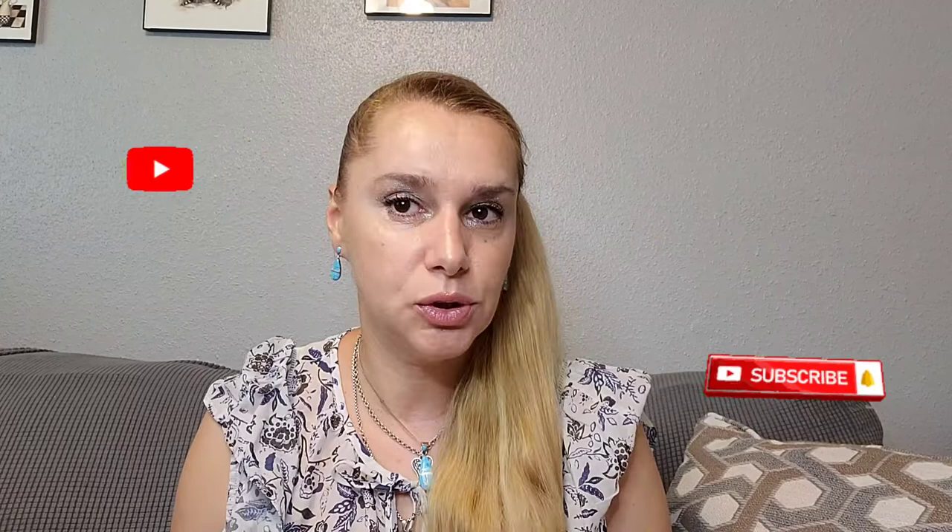Hello everyone, and welcome back to my channel — or welcome if you're new. My name is Georgia, and I mainly review fragrances for men and women. Today I'm going to talk about a fragrance that I'm not a big fan of. I'm not going to trash it, because I know that whoever created this fragrance put in a lot of effort and work. It's not a poor or bad fragrance — it's just not my type.